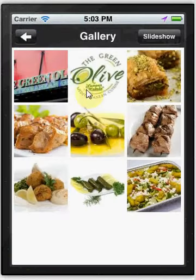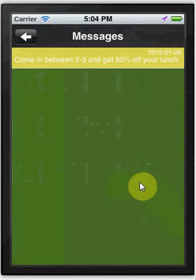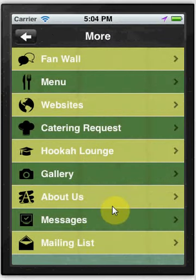We also have a gallery so that they can see what your food menu items look like. One of the biggest things we offer is unlimited push messages. If it was slow on a certain day, you could send a push message saying, come in between 2 and 3 and get 50% off your lunch. You can send those all day long if your restaurant is slow, and they show that message when they get to your location and they get that deal.